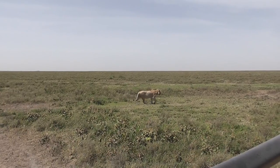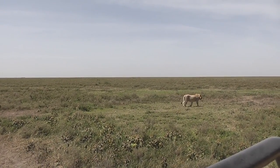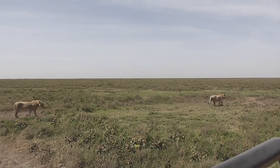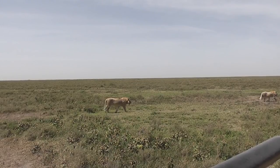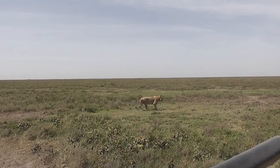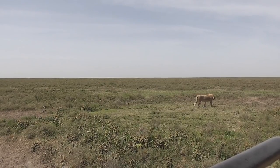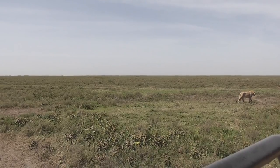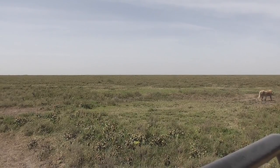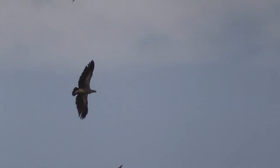Serengeti means 'endless plain' in Maasai, and you can see why looking at the horizon in this shot. Not many trees grow in this part of the Serengeti because the soil is very thin, and the underlying rock is a tuff, which is formed when volcanic ash turns to concrete in effect once it takes in water. Very few trees can get their roots down through that layer to any water that may be further down.